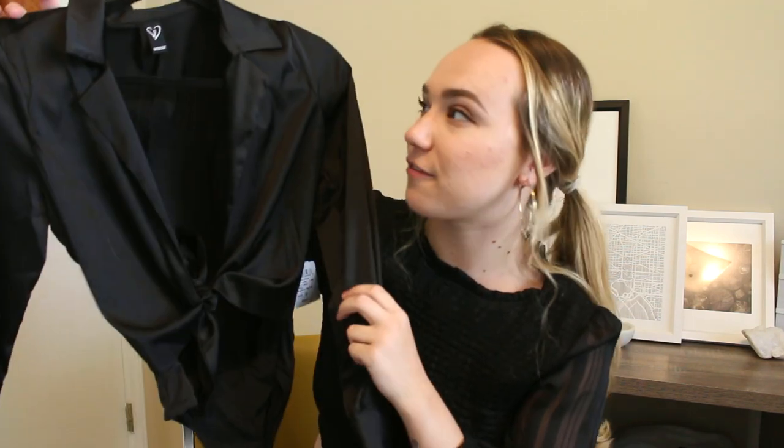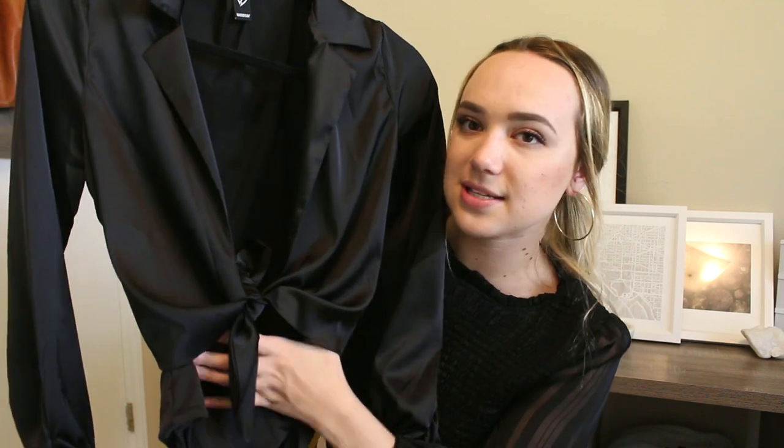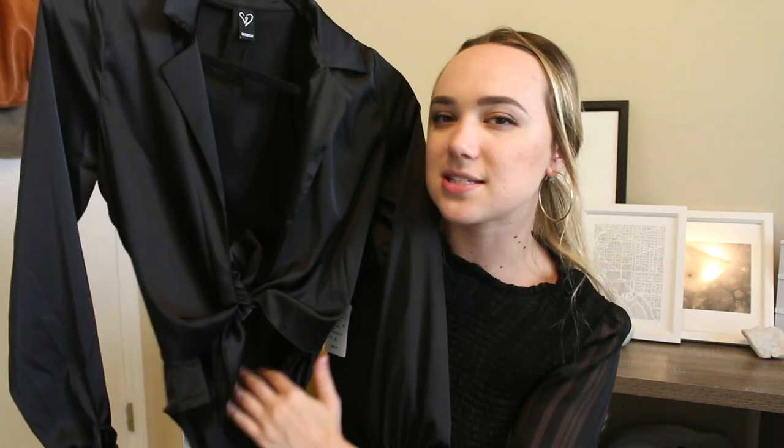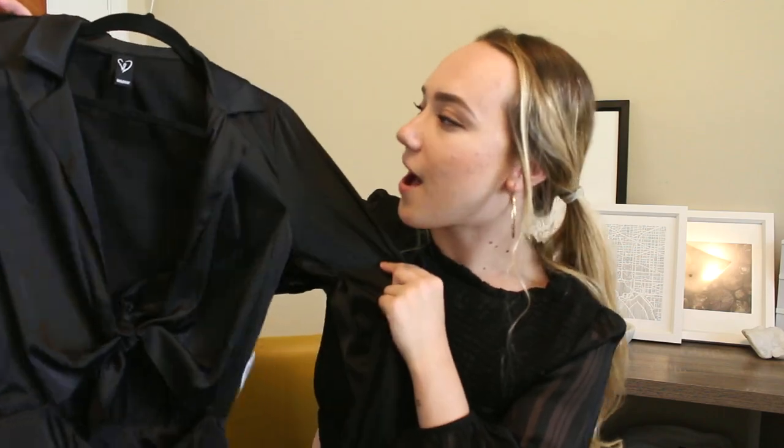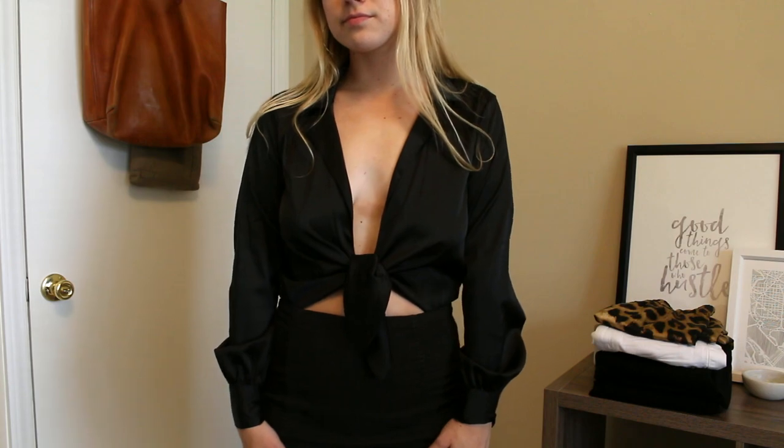This next bodysuit is a little bit more funky — it's a silk tie top. It has a pretty big cutout on the sides, but since it's a bodysuit bottom, it essentially creates a cutout effect that you'd cover with high-waisted pants. I'm moving back to the DC area this summer and I thought this was such a fun going-out top for such a politically corporate area — it looks like a silky button-down but it's just ties, so you could never wear it to work. Fun and flirty.